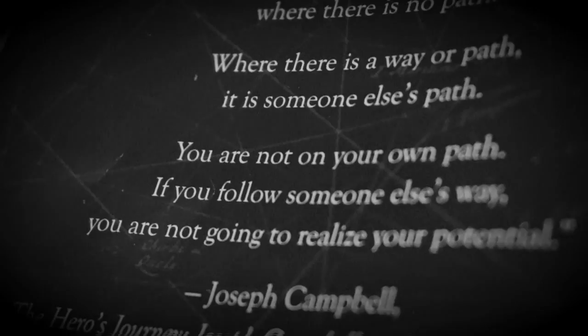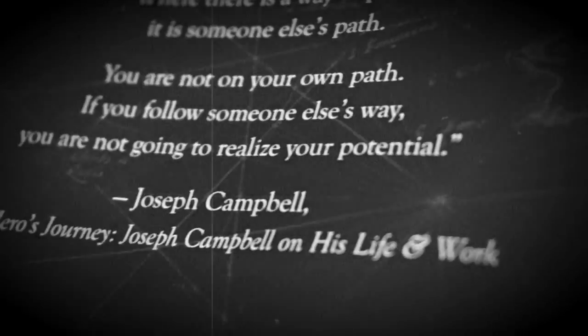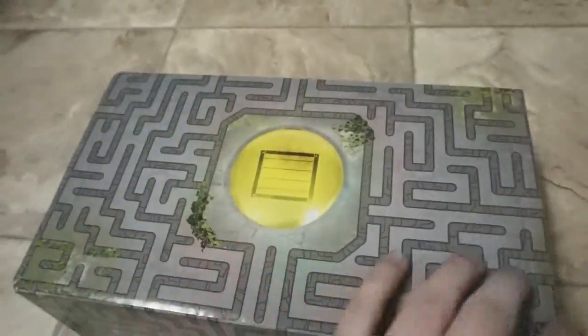'You are not on your own path if you follow someone else's way — you are not going to realize your potential.' That's a Joseph Campbell quote about the hero's journey. We love you, loot crate! The box itself is a maze or a labyrinth and it flips inside out.